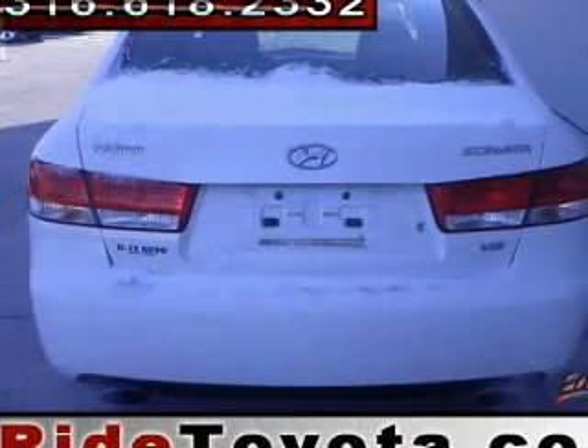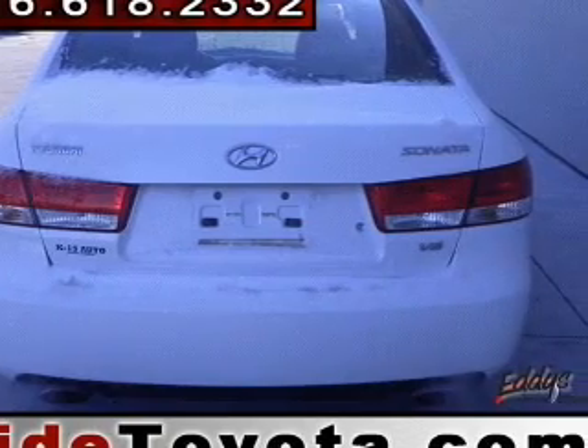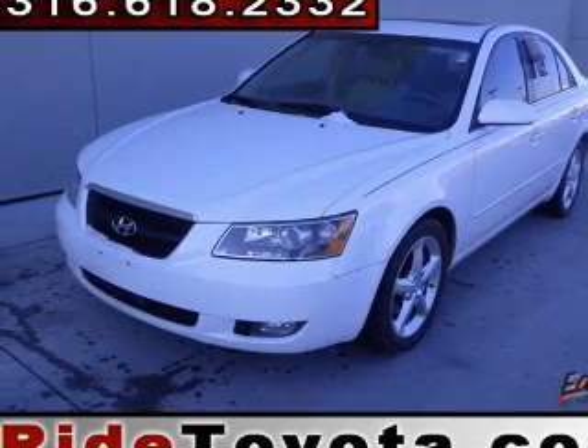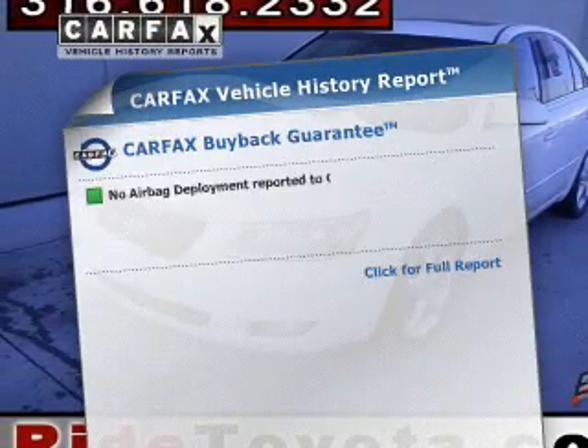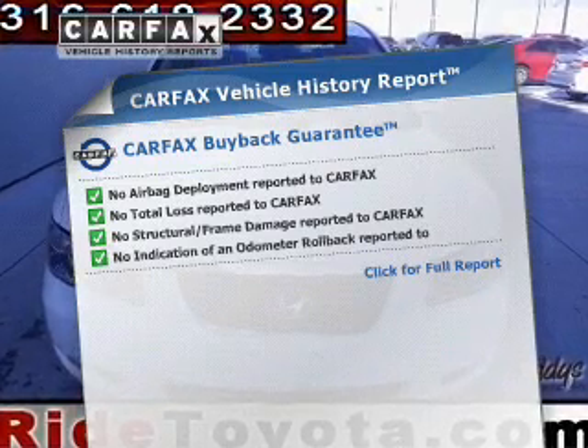The powertrain includes front-wheel drive with a solid six-cylinder engine that responds smoothly to its five-speed automatic transmission. The anti-lock braking system will help deliver you safely to your destination. Know the history on this ride and greatly reduce your buying risk with the included Carfax Vehicle History Report.